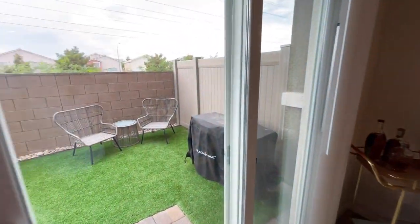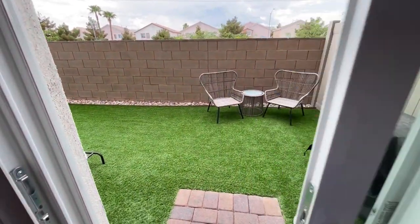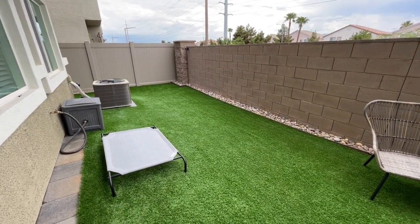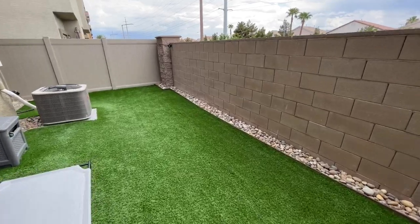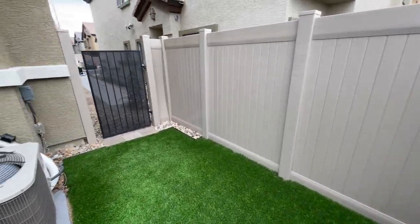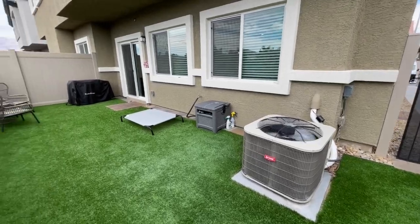One of the nicest things about buying a resale is your backyard is done. Normally when you buy brand new, you have to consider the cost of a backyard. These lots aren't massive, but a normal backyard is going to be somewhere between $20,000 and $25,000 to complete it. But with this, it's all done. I do like all the synthetic grass. There's our gate — nice spot back here.